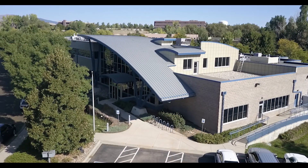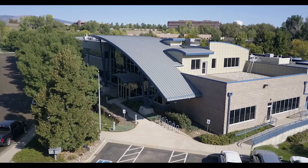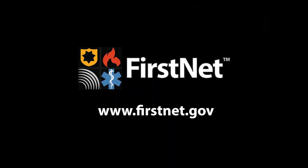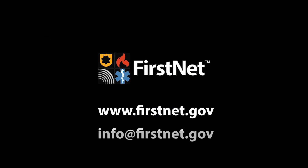To learn more about FirstNet's world-class innovation and test lab, please visit our website at www.firstnet.gov or email us at info@firstnet.gov.